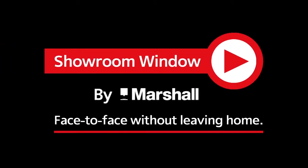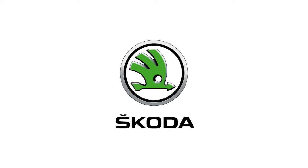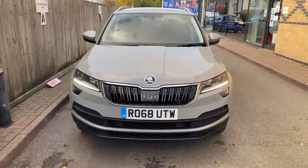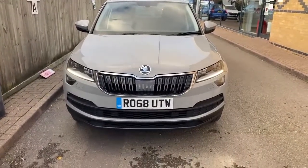Welcome to Showroom Window by Marshall, your personal video presentation service. Thank you for clicking on the link for the Skoda Kurok RO68UTW.